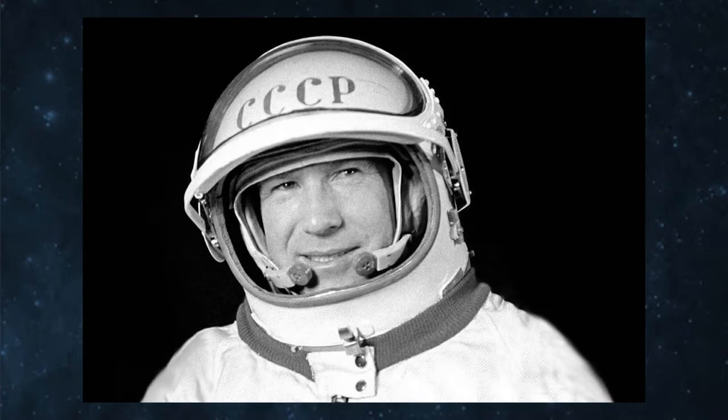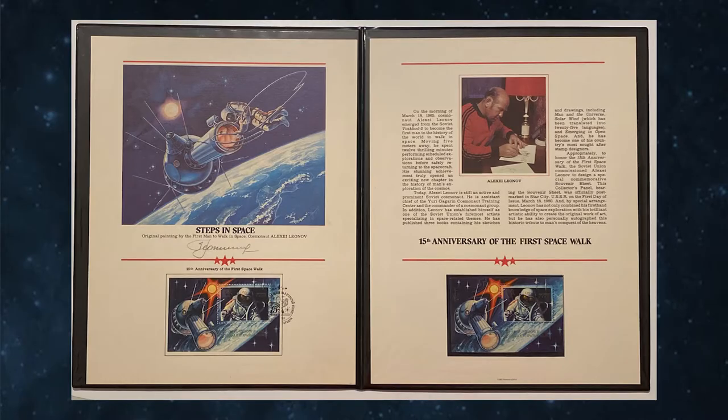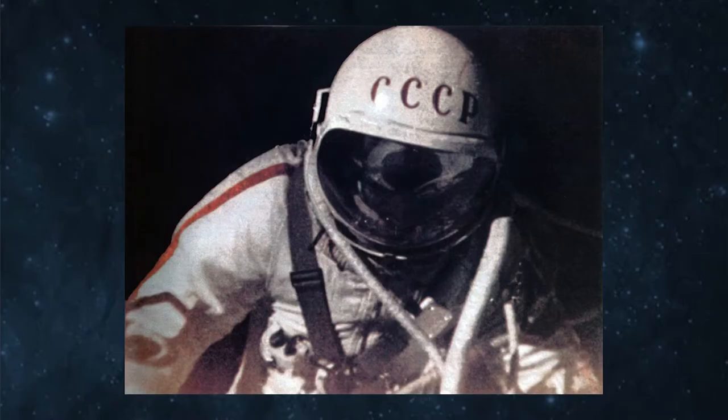So where do we begin the story of art and space exploration? We begin at the beginning, with the first spacefarer who was also an accomplished artist — cosmonaut Alexei Leonov. The artifact for this installment is a Fleetwood first day of issue postage stamp folio dating back to 1980. It commemorates the world's first extravehicular activity, or spacewalk. The folio contains a brief summary of the 1965 flight of Voskhod II, a canceled and uncancelled variant of the stamp, and a signed piece of artwork depicting that first EVA. The person depicted in the artwork and the artist depicting it are one and the same person: Alexei Leonov.